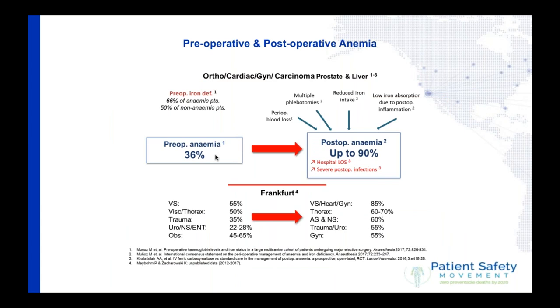Looking at this slide again, I'd like to draw your attention to the bottom, where you see vascular surgery, thoracic surgery, trauma, urology, obs and gynae, and so on. You can see patients' rates of anemia before and after surgery — numbers from 85 to 55% — showing a huge increase in the appearance of anemia after surgery, telling you that we lose blood and do things to our patients we shouldn't.